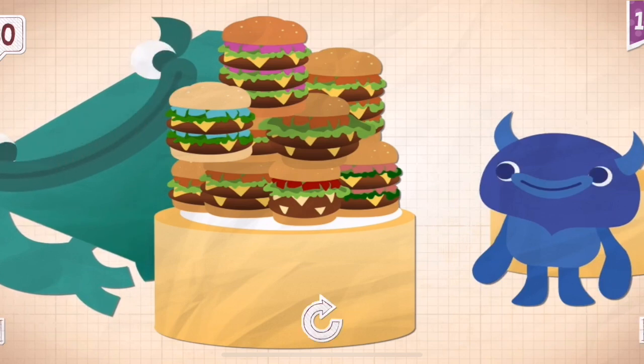There were 30 different kinds of hamburgers at the restaurant, so Grok decided to try them all.